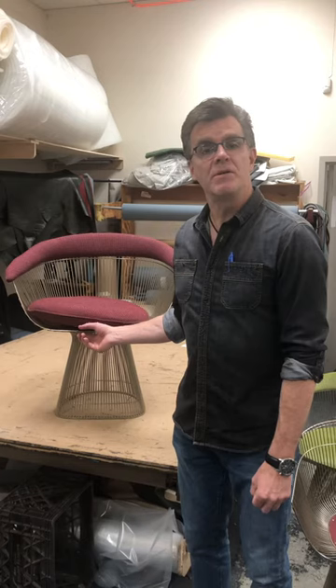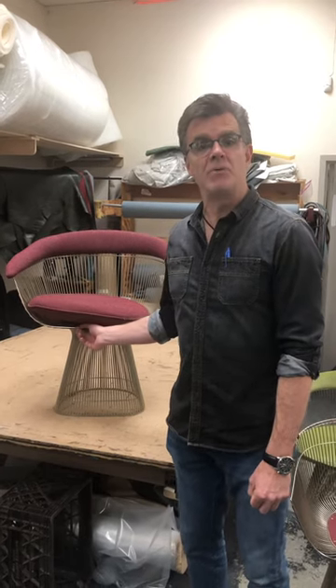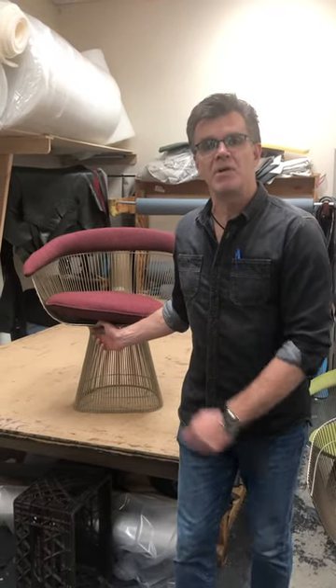Hi everyone, this is Sean Noble from Noble Furniture Services here today. Hope everyone's having a nice day. Every once in a while we get a mid-century classic chair coming through the shop for reupholstery, and that happens to be the case today. What I have here is the Platner chair, a dining room chair designed by William Platner in 1966. It's a classic chair, a design that never goes out of style.